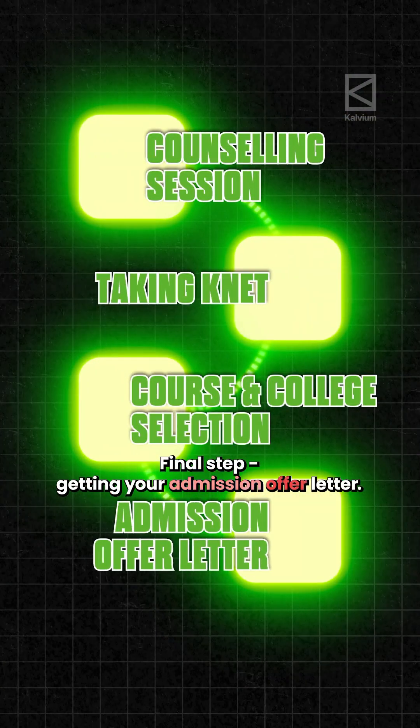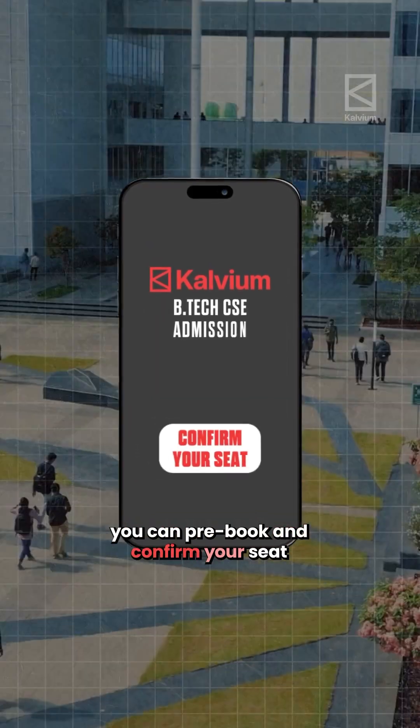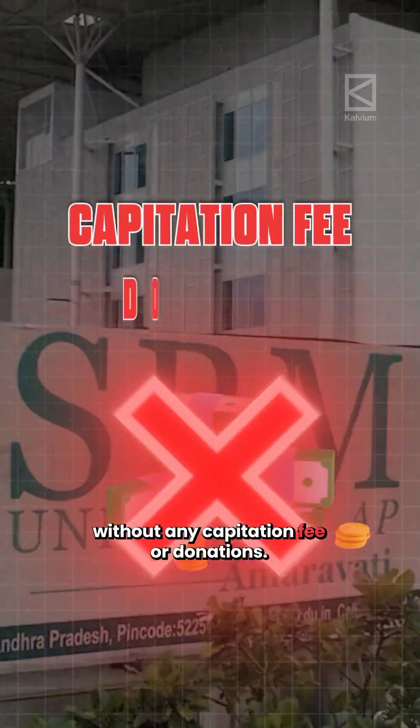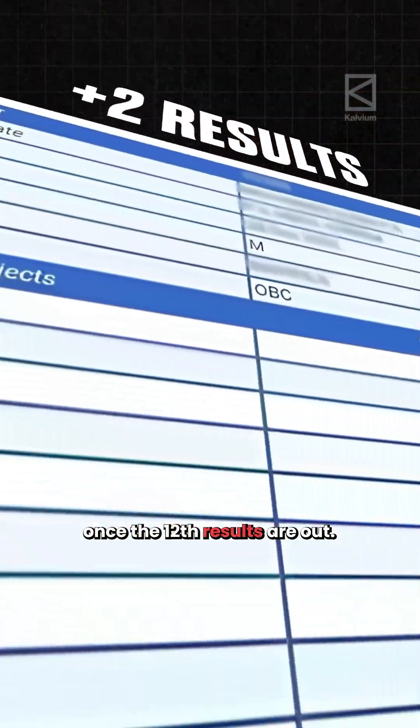Final step: getting your admission offer letter. Once you have made your decision, you can pre-book and confirm your seat without any capitation fee or donations. You can download the admission offer letter and secure admission once your 12th results are out.